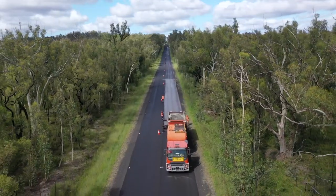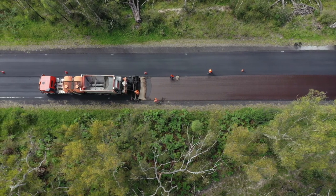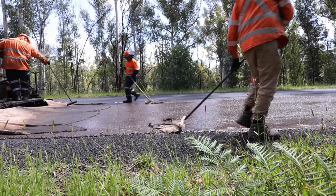The process involves resurfacing existing roads by filling existing ruts and undulations with a leveling course. This is followed by a final wearing course which is featured in this video.